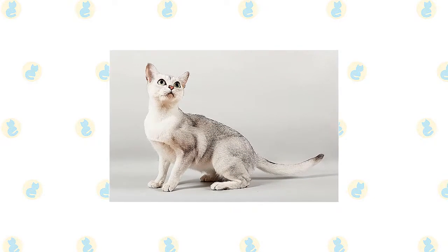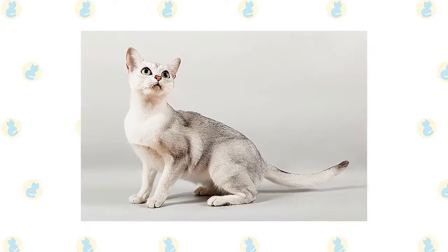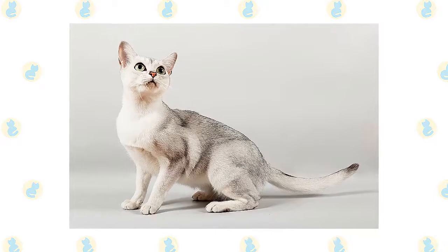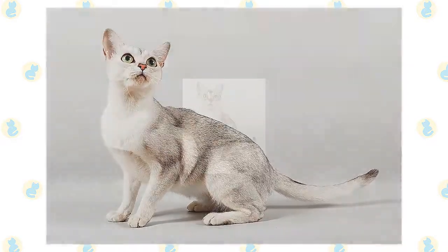Colors in both tipped and shaded patterns include black, brown, lilac, blue, chocolate, cream, red, and tortoiseshell. The silky coat can be short-haired or long-haired. Long hairs may have ear tufts and a fully plumed tail.